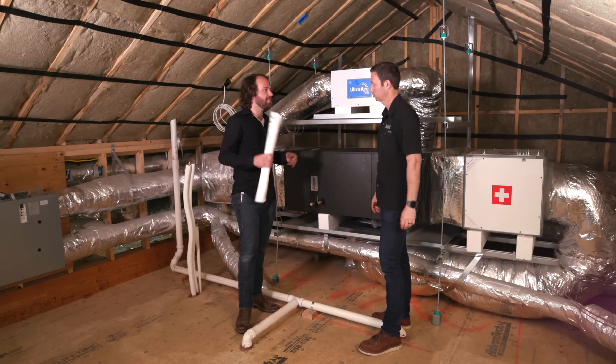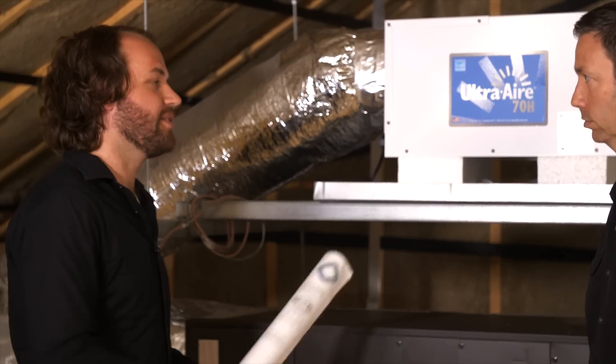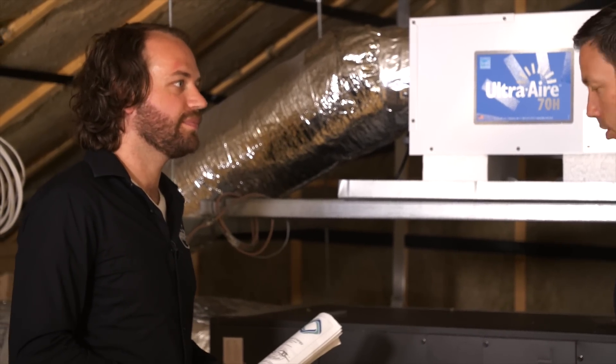And if Trey has a party — Thanksgiving, family over, a lot of cooking going on — this system is more than capable of handling that extra load as well.